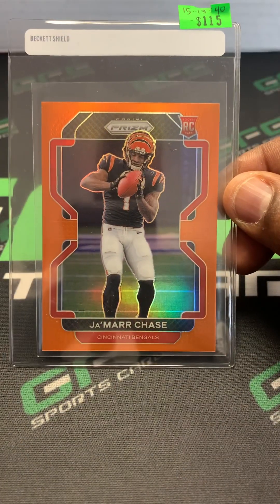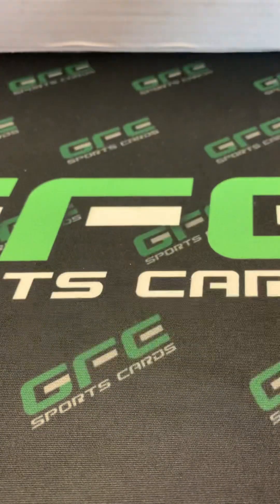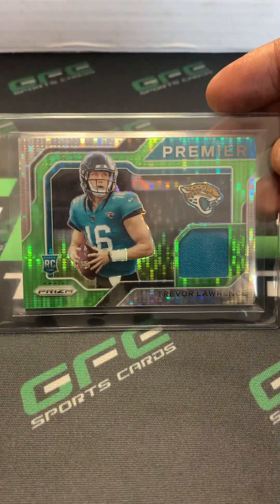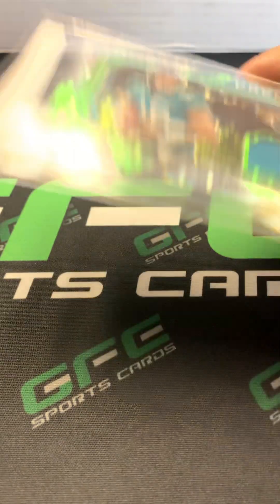First is the Jamar Chase Orange Prism Rookie numbered out of 249. Next card is a Trevor Lawrence Prism Rookie card jersey — not numbered, not game used.